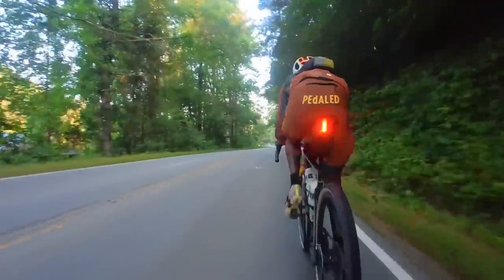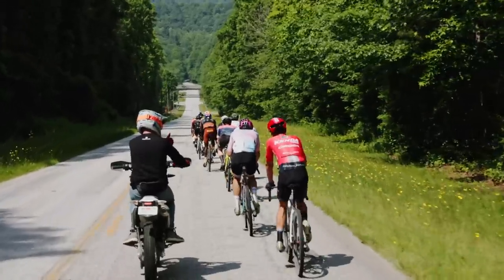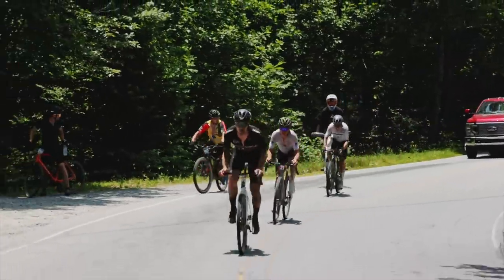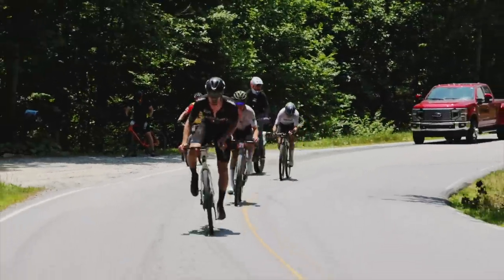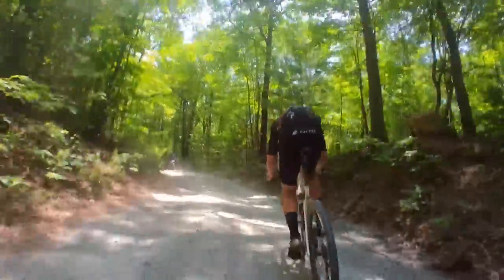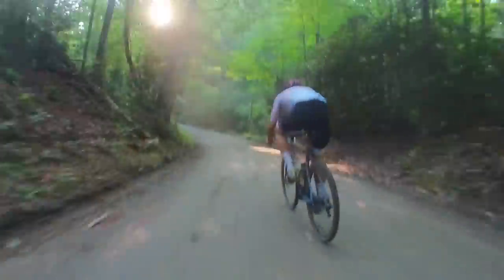That may seem excessively wide for a course that is the majority pavement, but the paved sections of the course are not where the race is won or lost — with the exception of the final climb at mile 118. Instead, my strategy was to go with a tire that would give me an advantage on the burly sections of the course, like the rough gravel descents and single track sections. I know these sections better than any of my competitors, so my plan was to make moves any time it got technical.